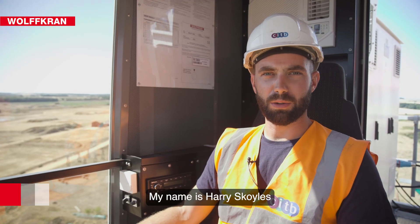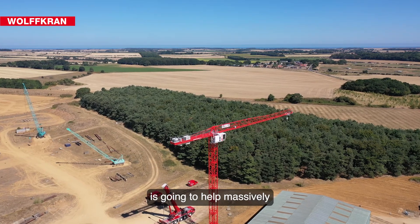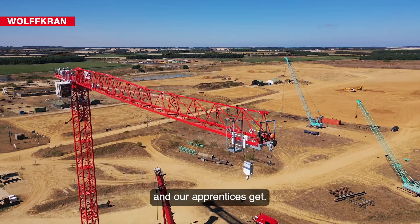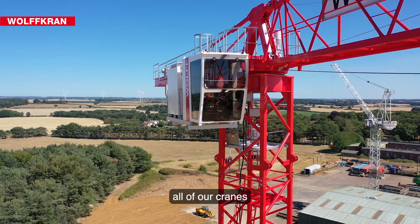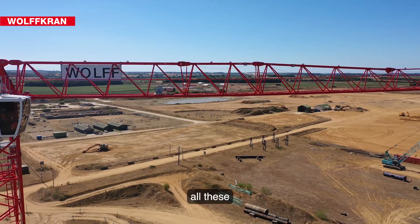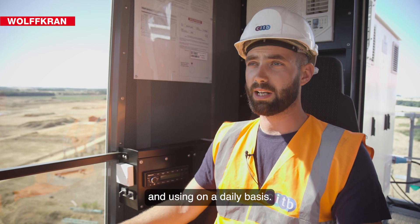My name is Harry Scoyles and I am a crane instructor and tester for CITB at Bircham-Newton. Having this crane here is going to help massively with the training that our candidates and our apprentices get. It's bringing another model of crane into what we can train on, bringing all of our cranes more up-to-date — more in line with what these apprentices and adult learners will actually be going out on site and using on a daily basis.